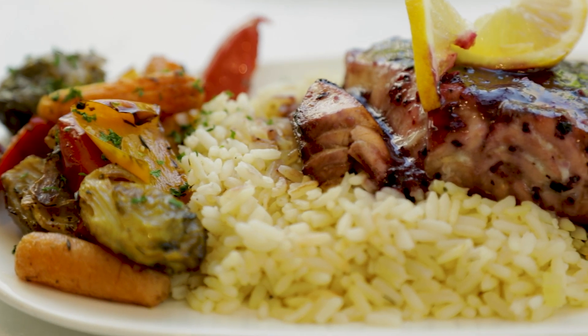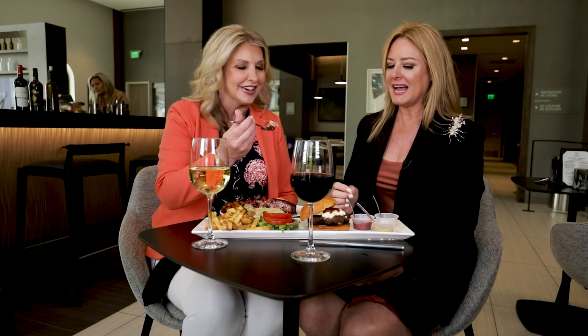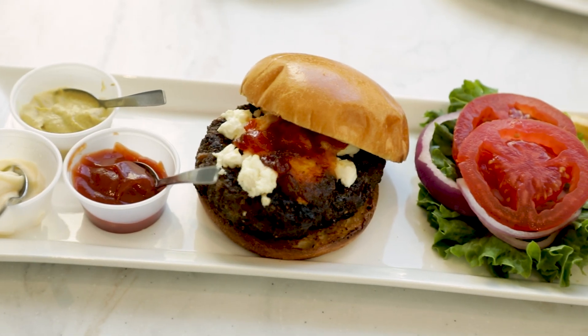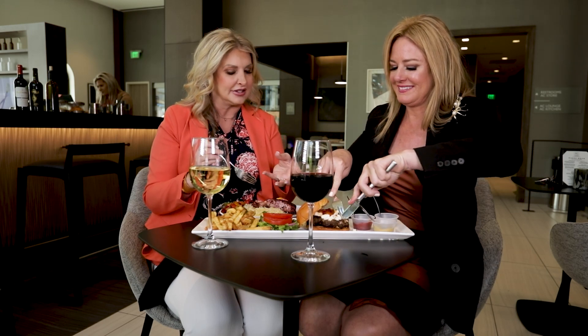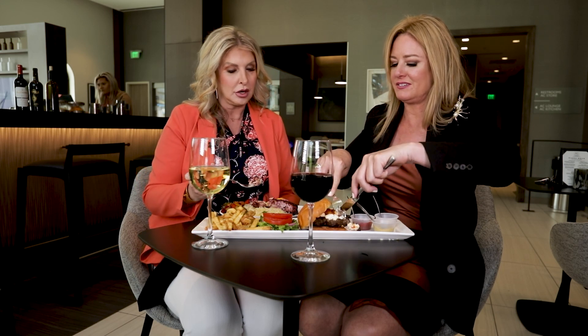We're on to entrées. I have the blueberry bourbon glazed salmon on a bed of rice with fresh vegetables — it smells good, I can't wait. You have the AC burger, which is cool — the AC Hotel has their own signature drink and signature hamburger with goat cheese and a bacon jam. The chef has made so many custom, fun things. The salmon has a fruity flavor, it's not too fishy, and it's great with the rice — very upscale bar food, kicked up a notch.